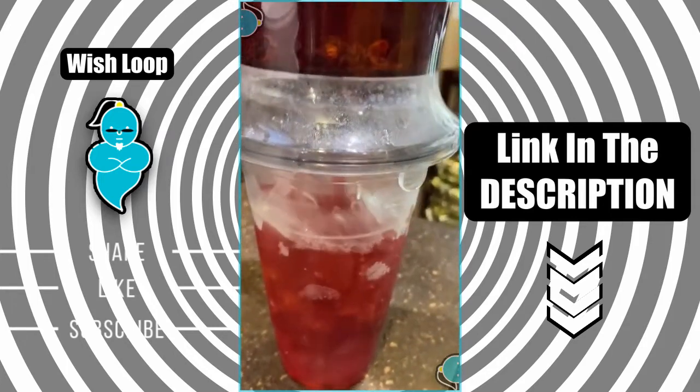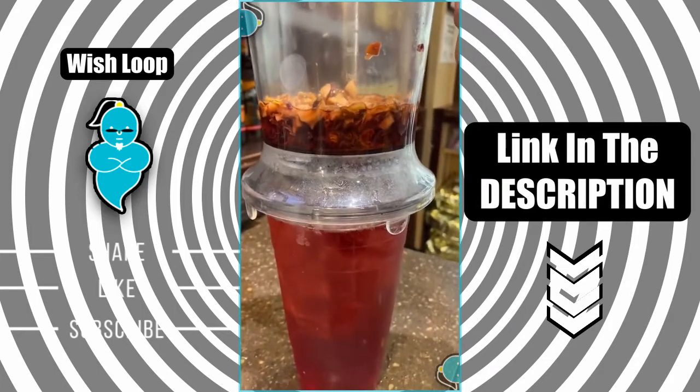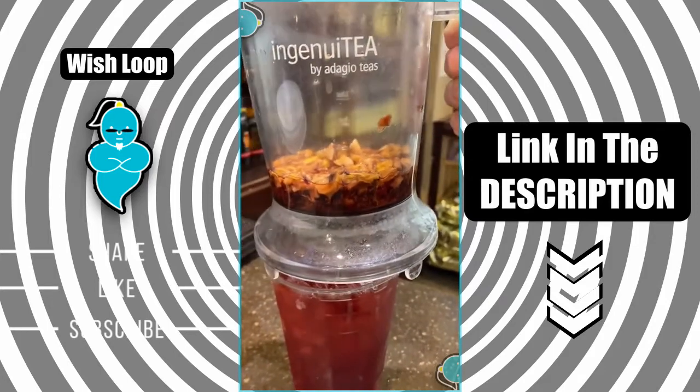It makes the best cup of iced tea. If you don't want it over ice you can also just do it hot. It's super easy to use and the cleanup is super easy as well.